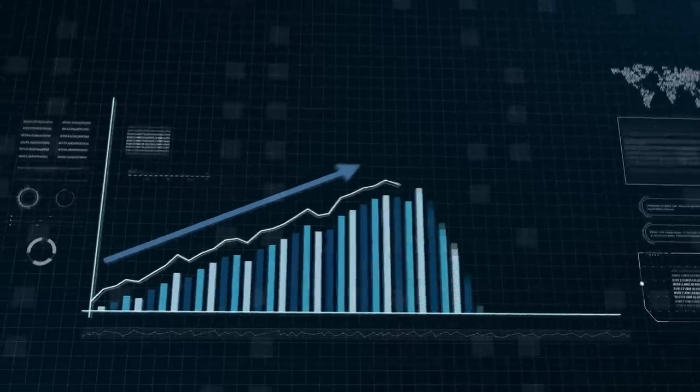Just by changing the topic of your videos, you can literally 100x your earnings and grow 100 times faster and make 100 times more money.